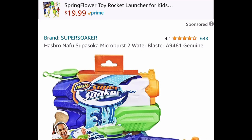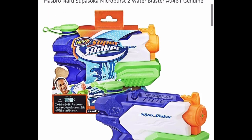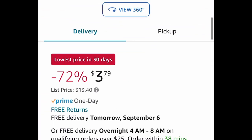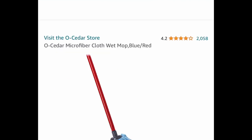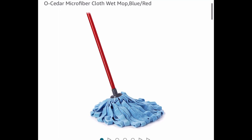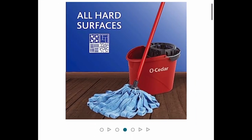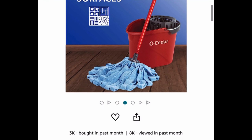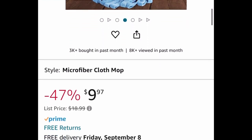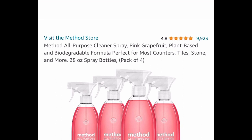The Nerf Super Soaker is currently price dropped down to $3.79 — regular price is around $13. Next, we have a price drop on this microfiber cloth wet mop, which comes with a bucket, currently price dropped down to $9.97 from a regular price of around $19.